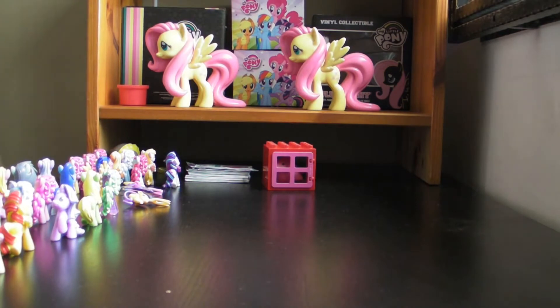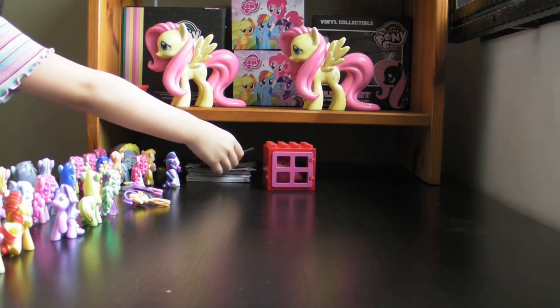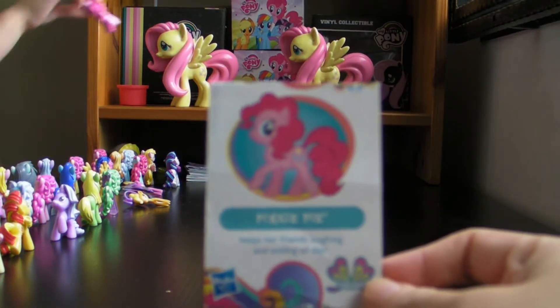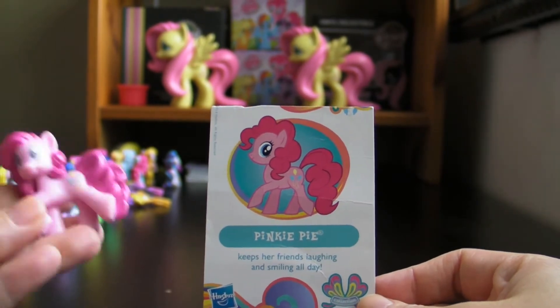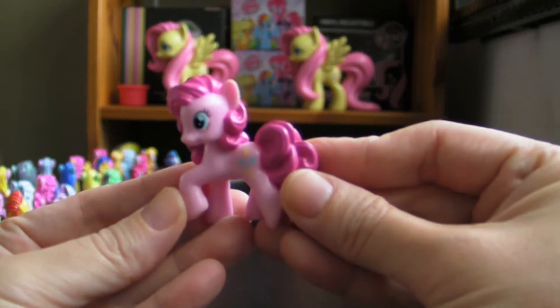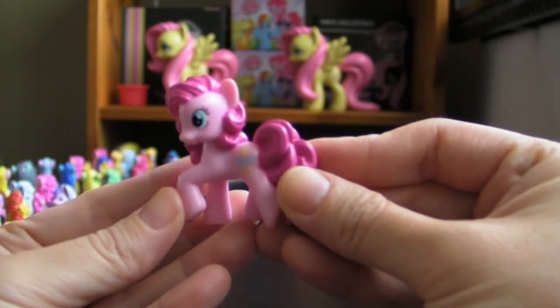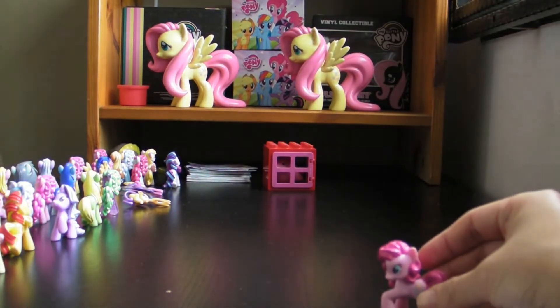Let's show our first pony name. The first one is called Pinkie Pie. And what is her cutie mark? Balloons! She loves things that bring joy, and she always keeps her friends laughing and smiling all day.